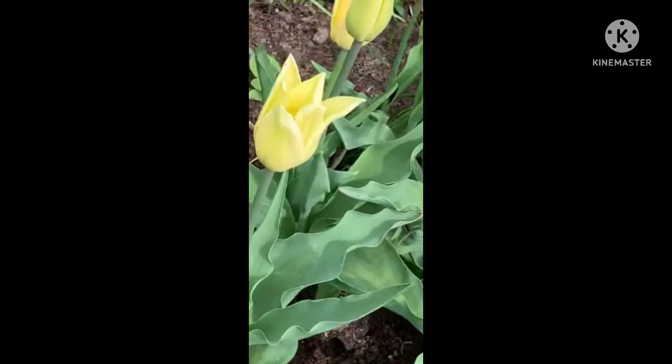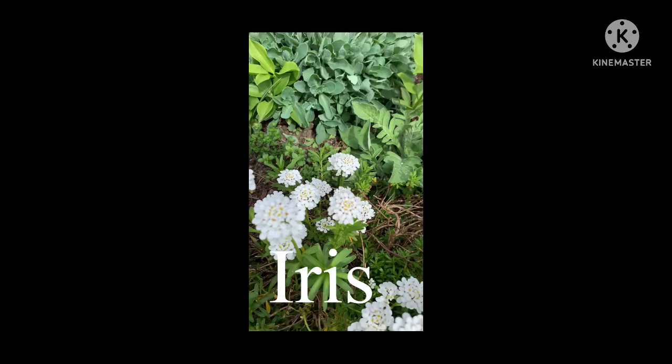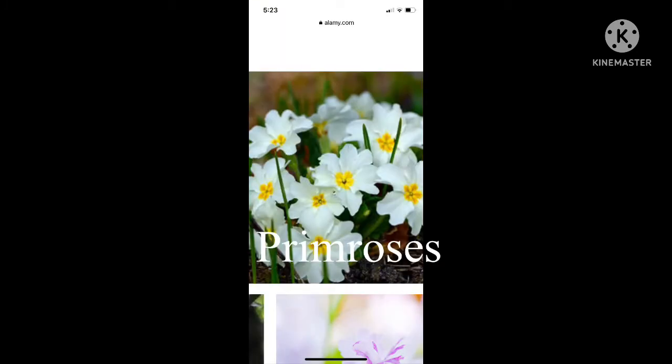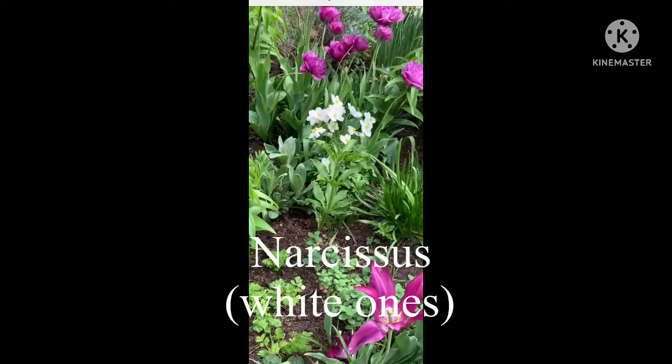New York City roadsides were blooming with immense varieties of tulips, iris, hyacinths, hydrangea, dandelion, primroses, alliums, narcissus and so on.